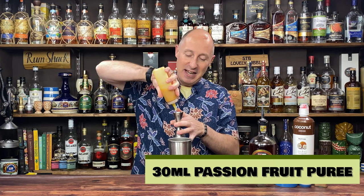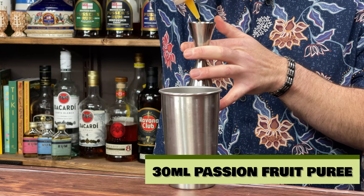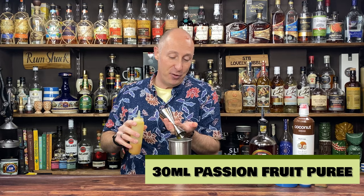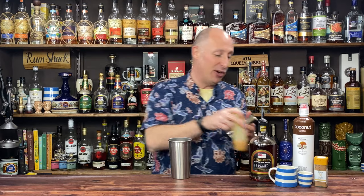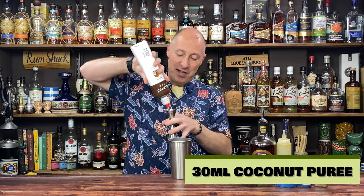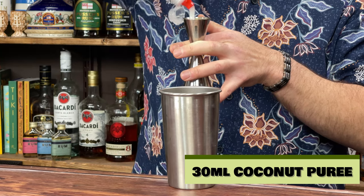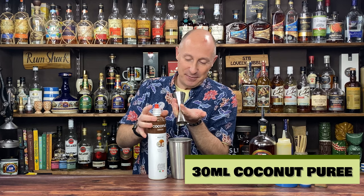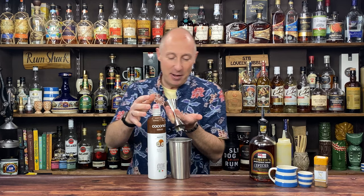I'm then going to add 30ml, one ounce of Funkin' Passion Fruit Puree — unsweetened, so if you're using other ingredients just play about slightly with your ratios. Then we're going for ODK Coconut Puree. I love this stuff — long life, shelf stable, perfect. 30ml, one ounce of that. There's the coconut puree, good stuff, easy to get. It's great just to have in your bar when you want a pina colada or the painkiller.